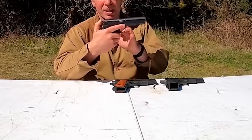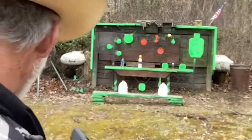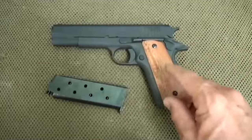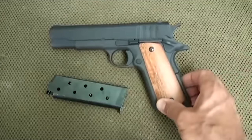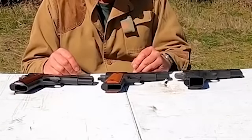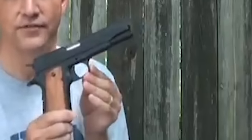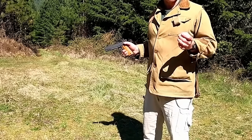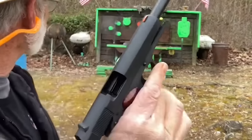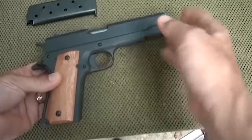The Rock Island Armory GI 1911 features smooth wood grips and a parkerized finish, fixed front and rear sights, a standard mag, and a crisp 4.5-pound trigger. It has a long break-in period before it will run reliably, and it is ammo picky, only liking 230-grain variety ammunition. Accuracy is challenging due to the small sights, but with sound fundamentals you can easily hit the A-zone of a target.